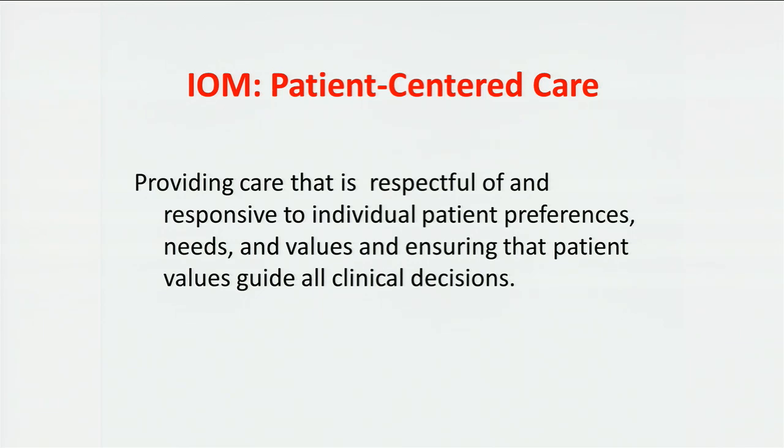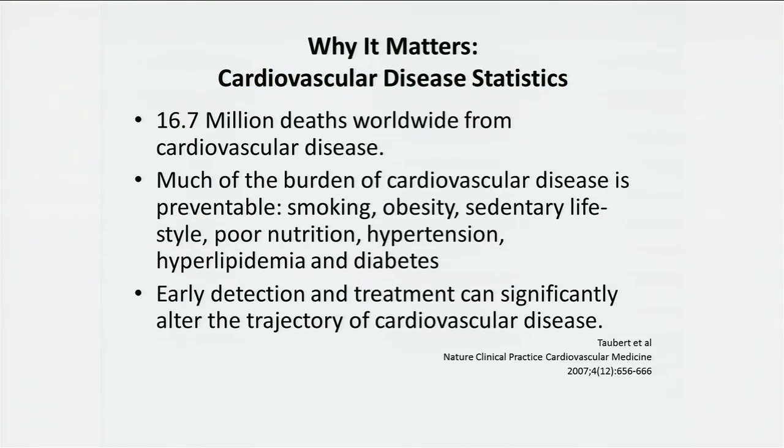Why is it important to talk about cardiovascular disease? We're all at the ACC — I think we understand. 16.7 million deaths worldwide, but much of the burden of cardiovascular disease is preventable. Smoking, obesity, sedentary lifestyle, poor nutritional habits, hypertension, hyperlipidemia, and diabetes — many of these are treatable and preventable. Early detection can cause a significant reduction in mortality. Over the past decade we've seen a 30% reduction in death and disability from cardiovascular disease, but unfortunately not enough has come from the patient side of things.